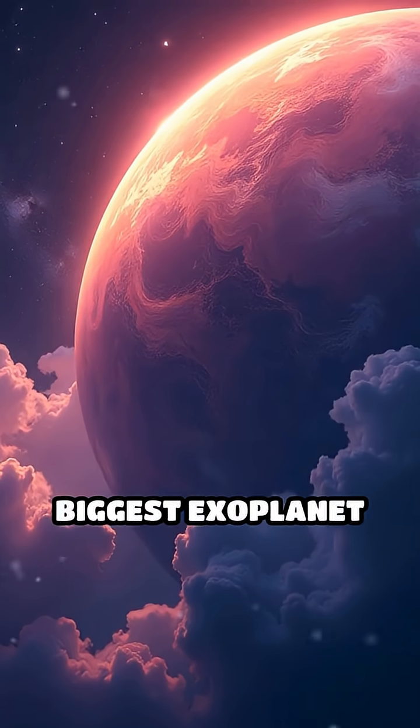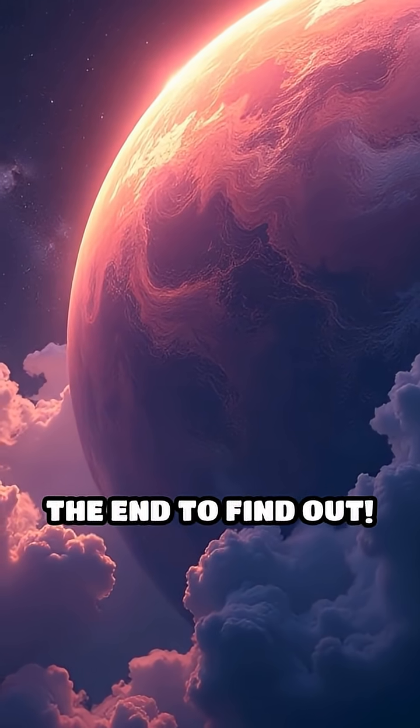So what's the biggest exoplanet we've found so far? Stick around to the end to find out.